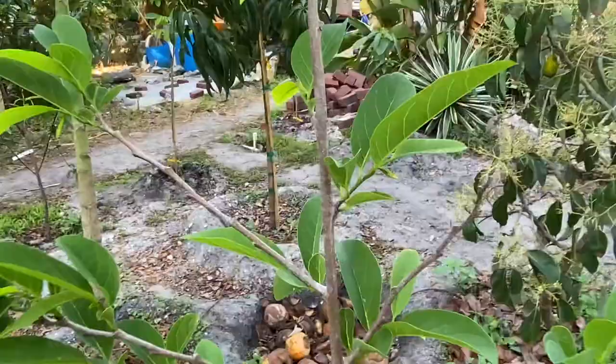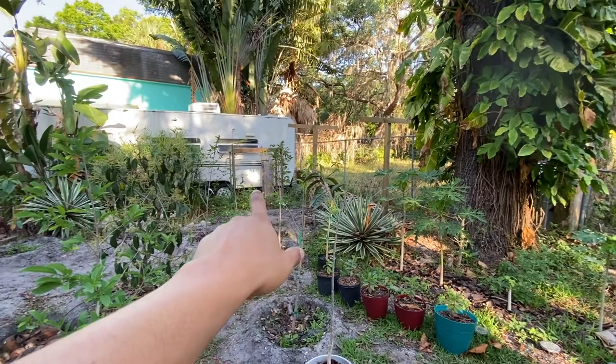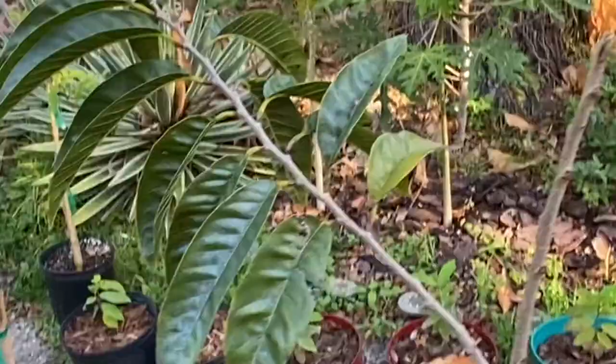Here's another sugar apple tree. Just so you guys can get a scope — I have about 16 sugar apples in this section right here, including the little ones, but I don't really count those.